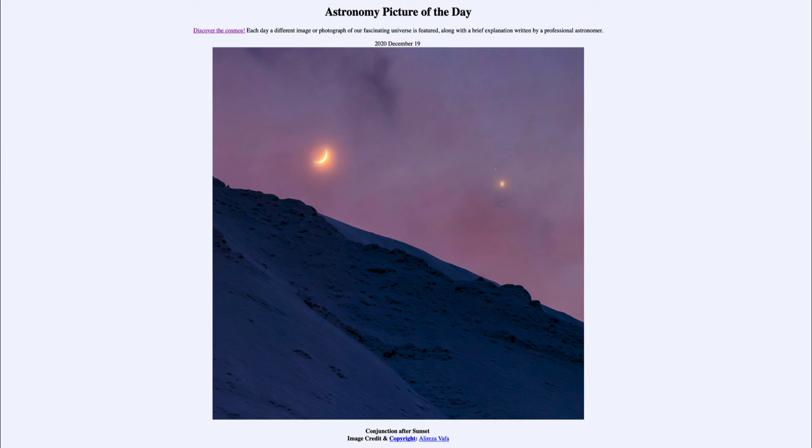Here we are just a couple of days before that, so if you have clear evenings after sunset it's a great chance to see these two planets in the sky as close as they have been for centuries. That was our picture of the day for December the 19th of 2020, titled 'Conjunction After Sunset.' We'll be back again tomorrow for the next picture, previewed to be 'Pillars and Jets.' Until then, have a great day everyone and I will see you in class.